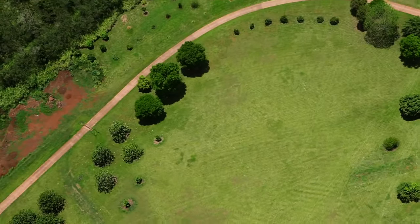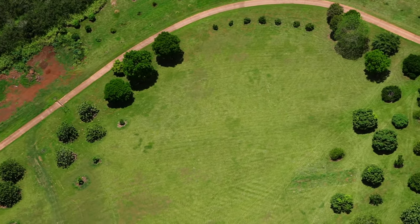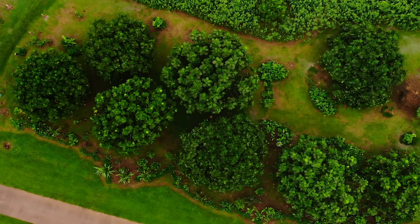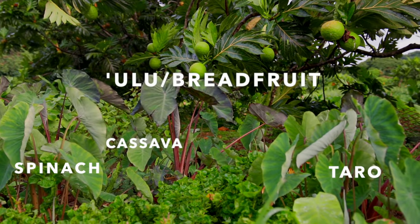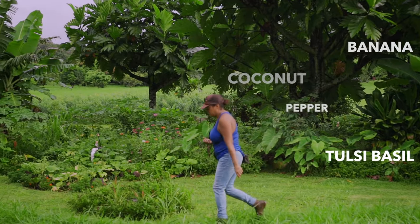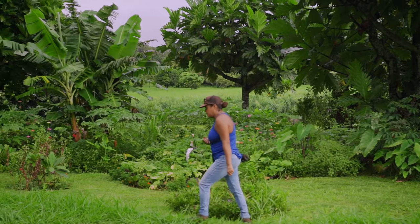Literally a year ago, all that was here was grass and established ulu trees. What we're trying to model here is how you can diversify and utilize all of your land using ulu as the backbone of your agroforest. We monitor weekly what we're producing and harvesting from the agroforest, and so far we've harvested nearly a ton of produce — and that doesn't include the breadfruit.